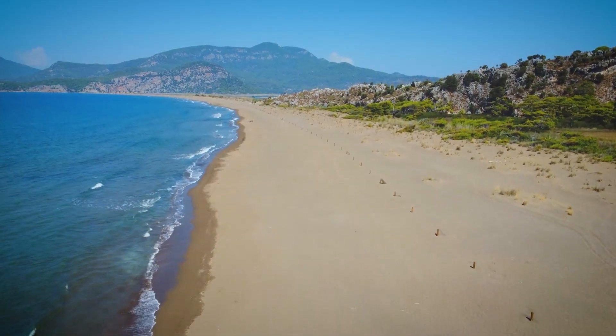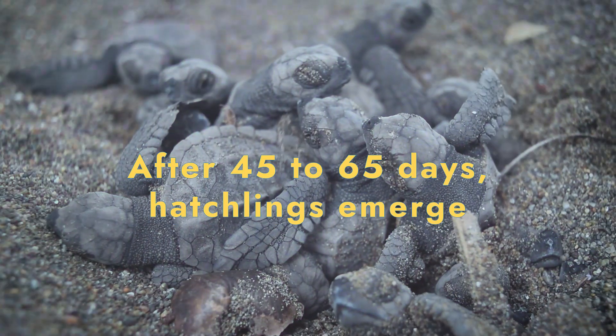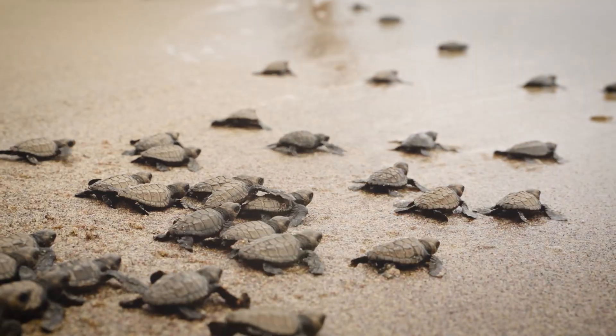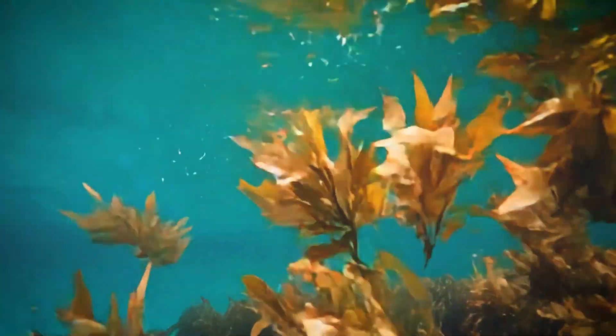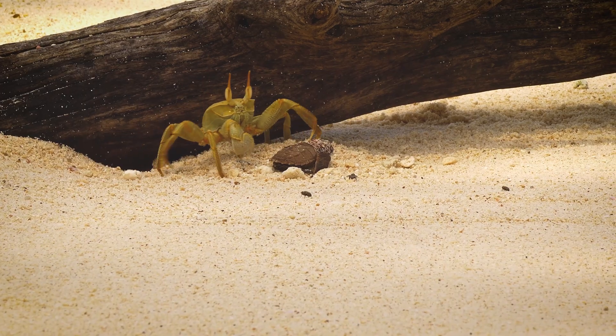Life begins on warm beaches. Females lay eggs in the sand, and after 45 to 65 days, hatchlings emerge, dash for the sea, and swim furiously to offshore currents. There, floating habitats provide food and shelter while they grow. With many predators, only a few survive these early years.